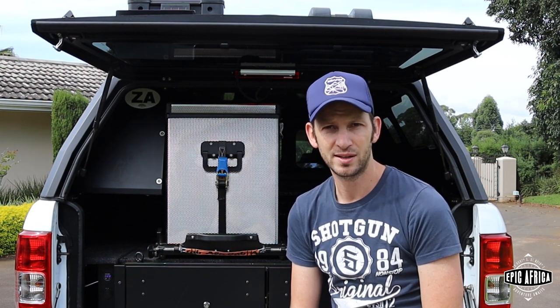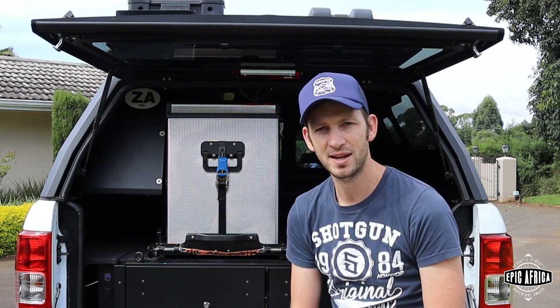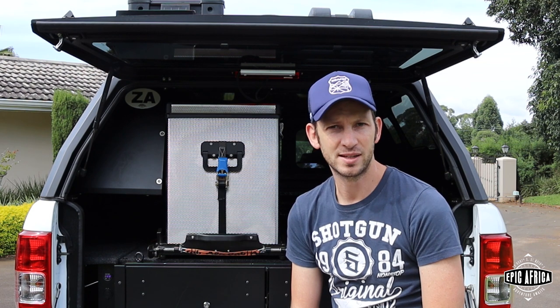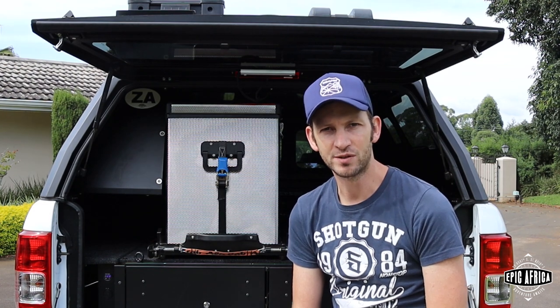We also run a solar panel when we need it. If the vehicle is stationary for a long time we'll hook it up, otherwise we mostly use the 200-watt solar panel on the trailer, which puts out about 10–12 amps on a good day and keeps us going over extended periods.